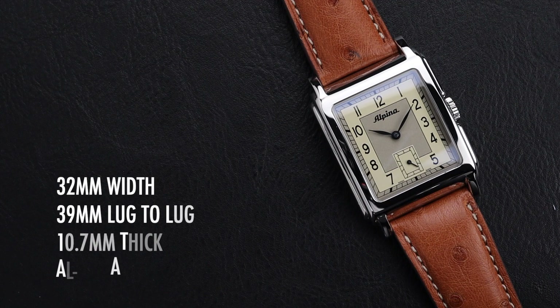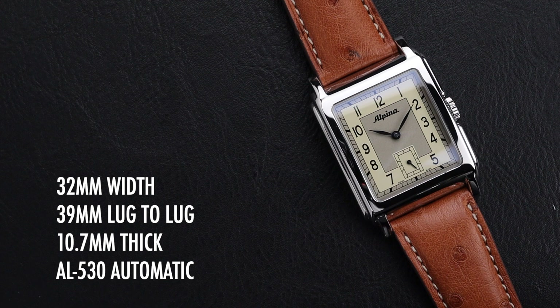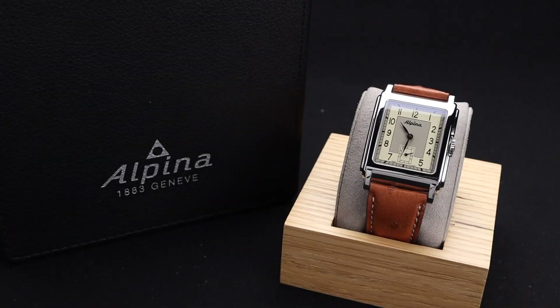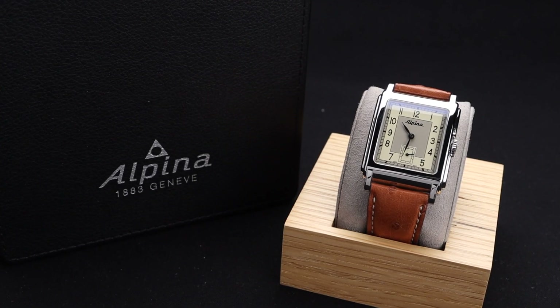The watch has a 32mm width and a 39mm lug-to-lug distance. It's 10.7mm thick and powered by the AL530 automatic caliber. The technical name of this watch is the Alpina Heritage Carré.